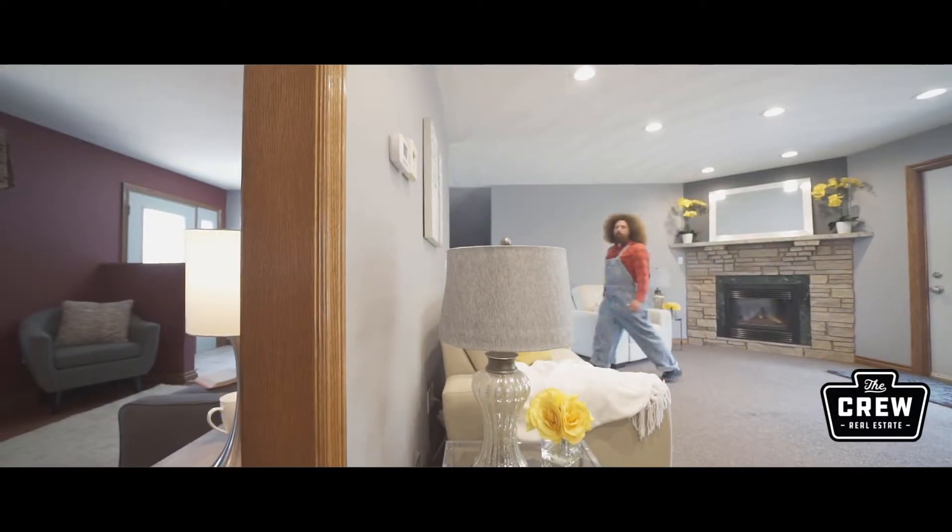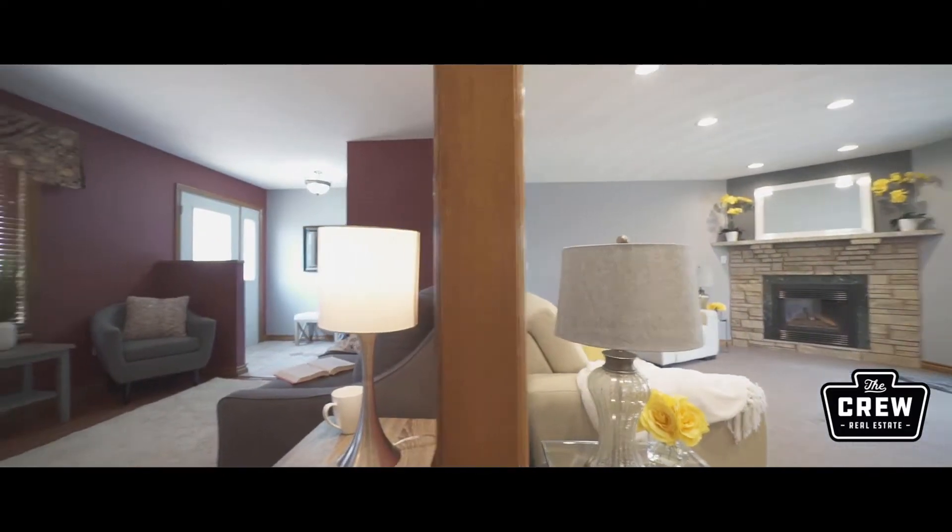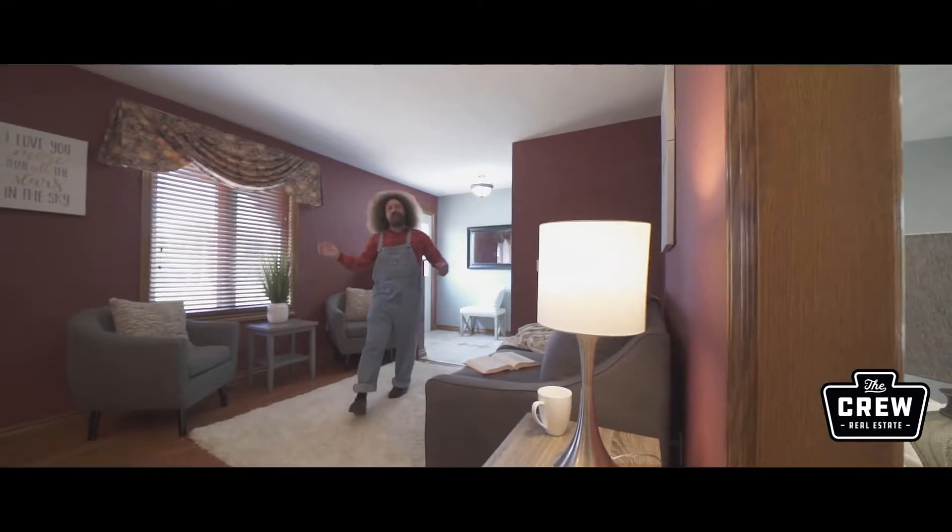This beautiful living room is enormous with a walkout to the backyard. Or, come on over here to a large and luxurious dining room.